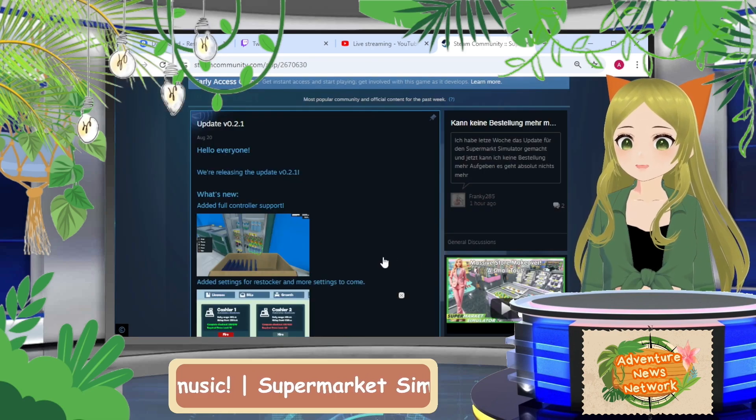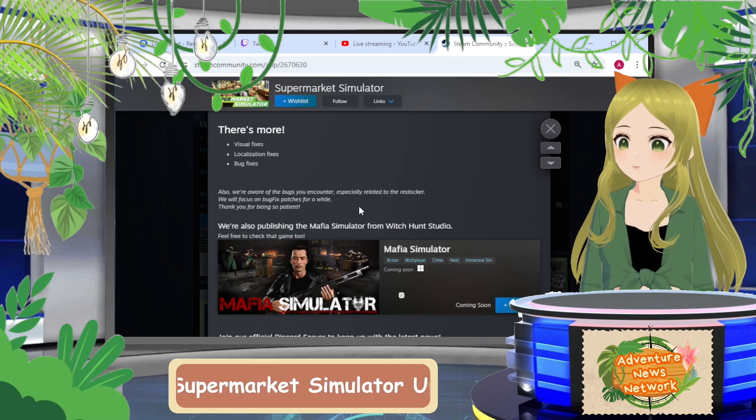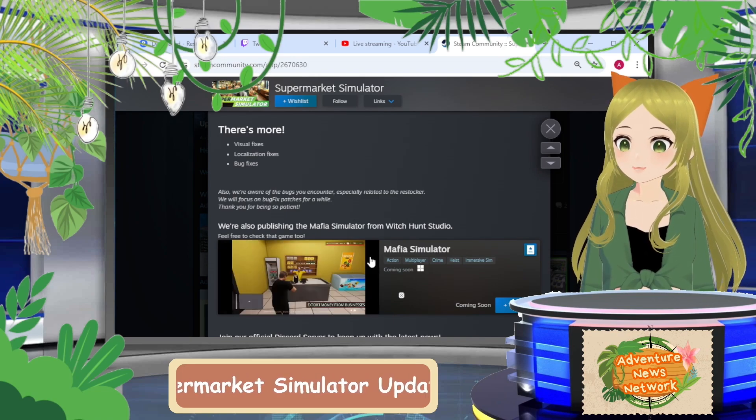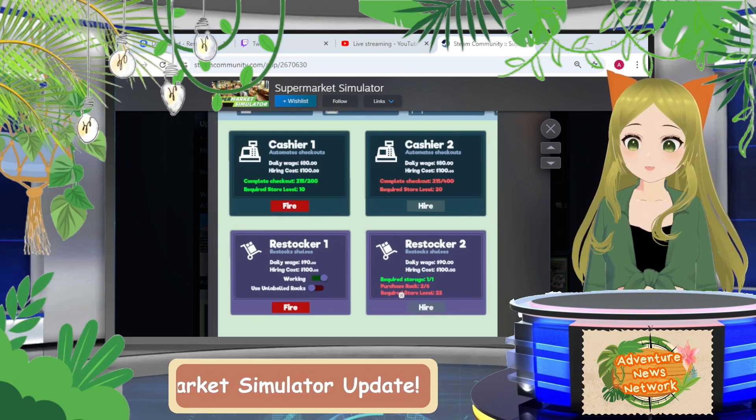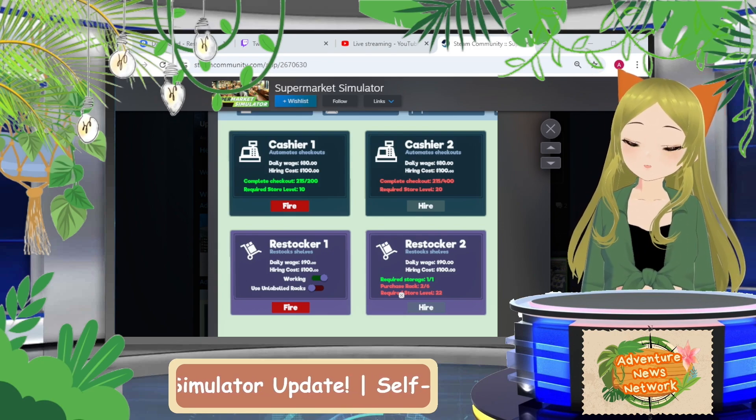There are also some localization fixes and bug fixes. They noted they're aware of the bugs, especially with the restocker, and will focus on bug fix patches for a while — they thanked everyone for being patient. They churned out another update pretty fast, so I'm really excited to play it tonight.